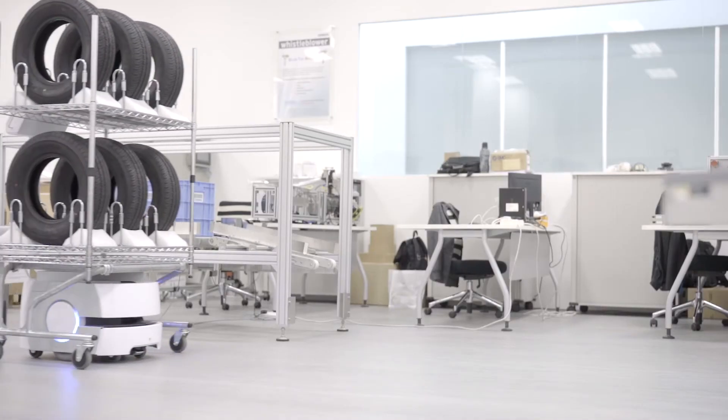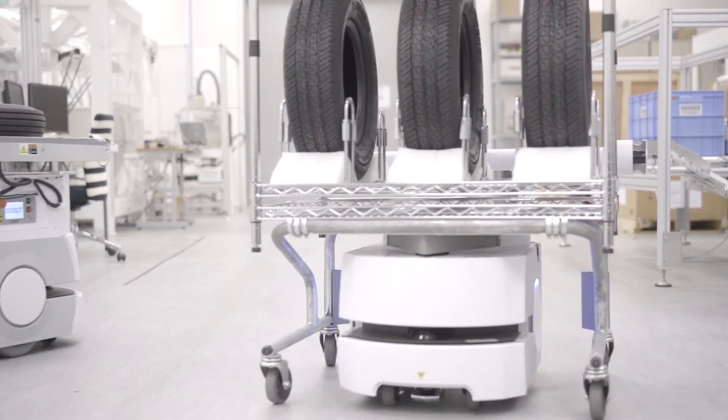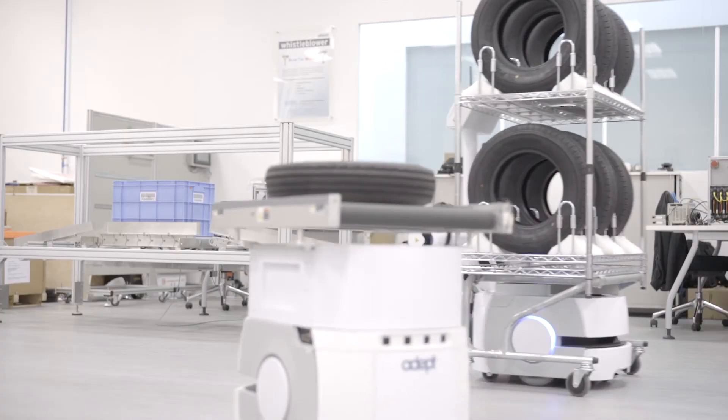OMRON mobile robots also work collaboratively and safely in a fleet. They are equipped with onboard intelligence and sensors to avoid collision.